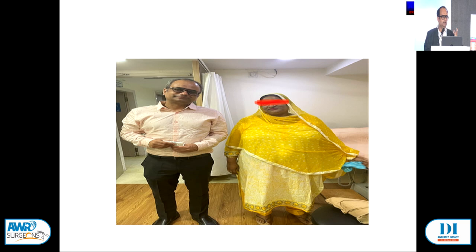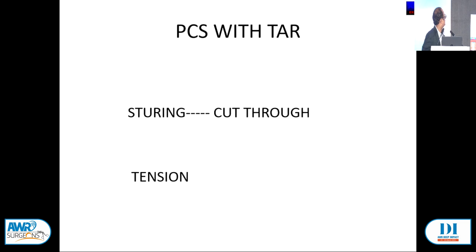This is a patient with component separation and TAR. Sometimes when there is tension, there is cut-through — a rent in the peritoneum — and when you try to close the peritoneum, the rent further increases. This increase in rent if you try to repair it is a major problem and spoils everything.